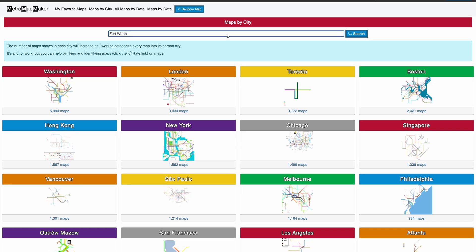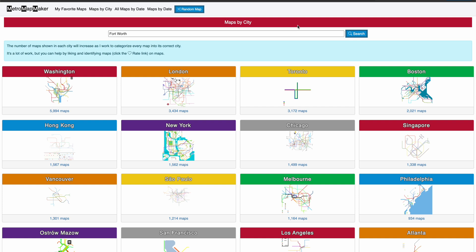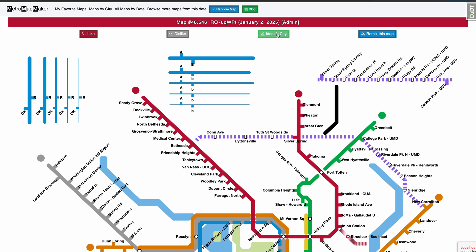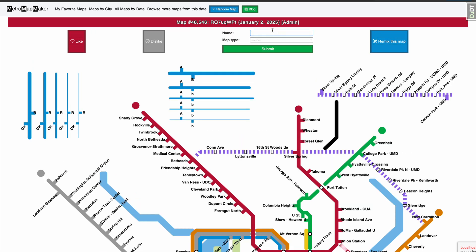I fixed a few bugs in the search by city feature that was making it harder to find the maps you were looking for, so now it should be much easier to find your city. This is a good time to mention that it's very helpful if you name your maps when you click save and share, and also that you should use the identify map feature when browsing and rating other maps. Doing both of these will help me categorize maps into the correct city and help others discover your maps.